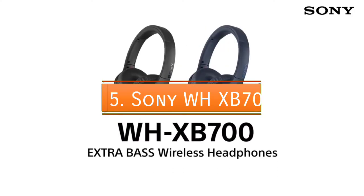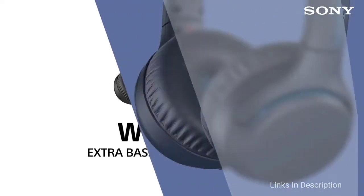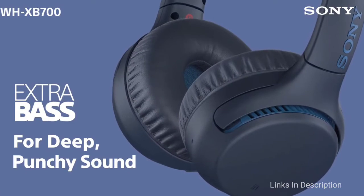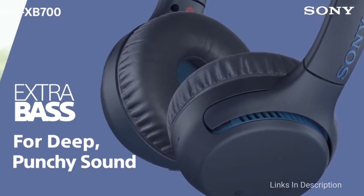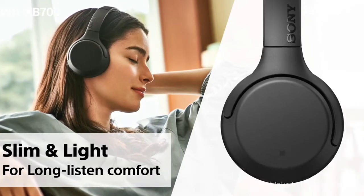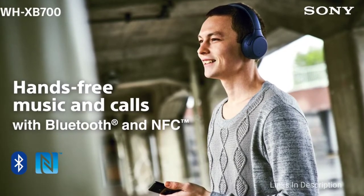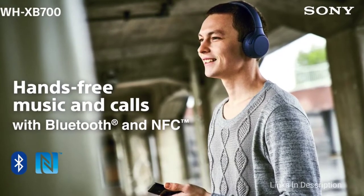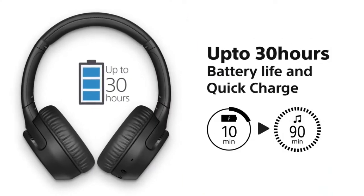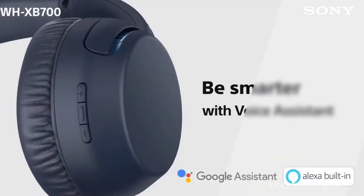Sony WH-XB700. This headphone is one of the best bass headphones available today because of their full bass quality, wireless connection, and all-day comfort. At $128, these headphones are in the solid mid-range of the list and fairly inexpensive considering how high the price tag can go for high-end headphones. This is available in two colors — blue or black — and features a matte finish. This headphone is also equipped with extra bass technology, so you can clearly enjoy the bass in the music.